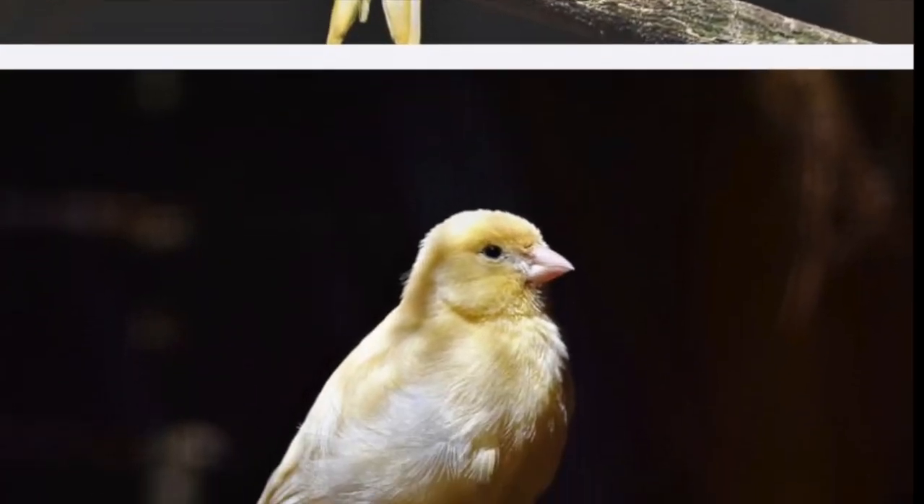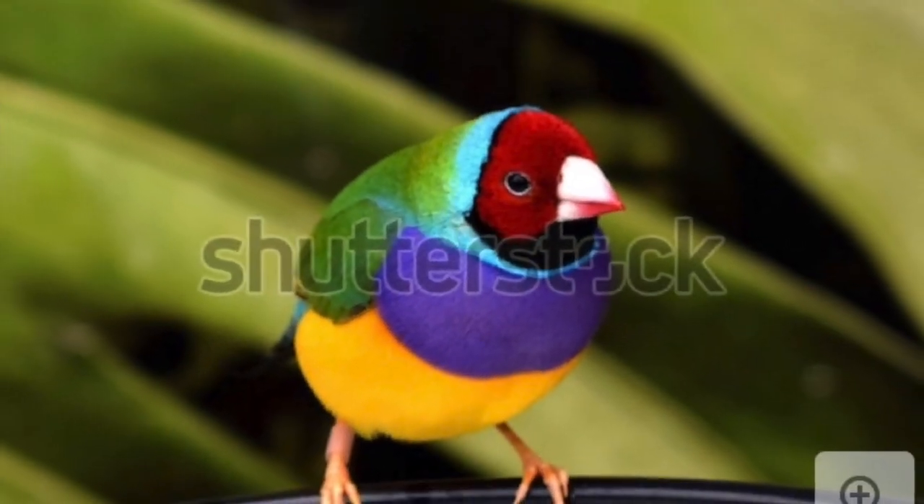The first birds we're going to talk about are canaries and finches. Canaries and finches make great pets. Canaries are great songbirds and finches come in amazing colors. They're not really the most human-friendly birds so they're better kept in pairs. The cost range can vary depending on what type you get — some are really expensive depending on coloration and some can be very inexpensive.